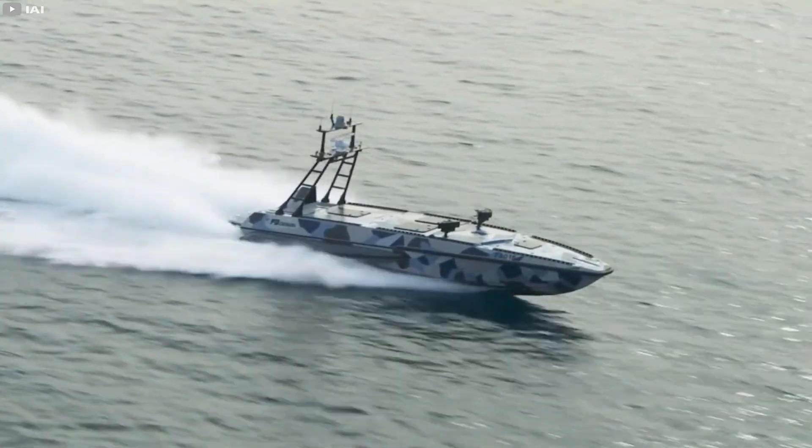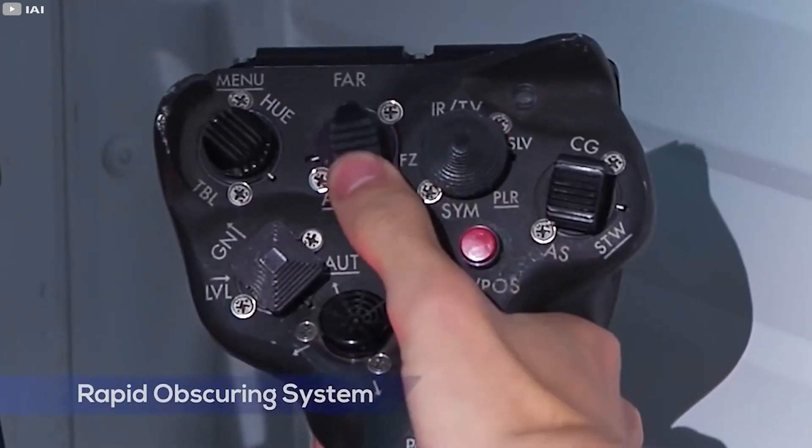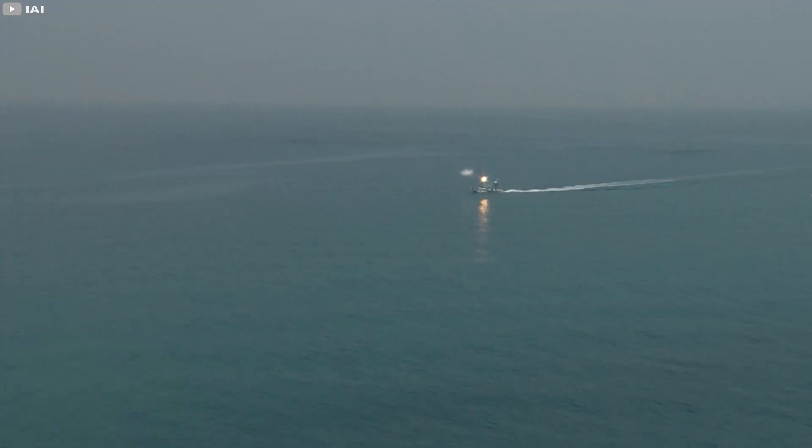The boat can detect, track, and destroy a target at a significant distance. Modern weapons are used for this, the characteristics of which are still kept secret.